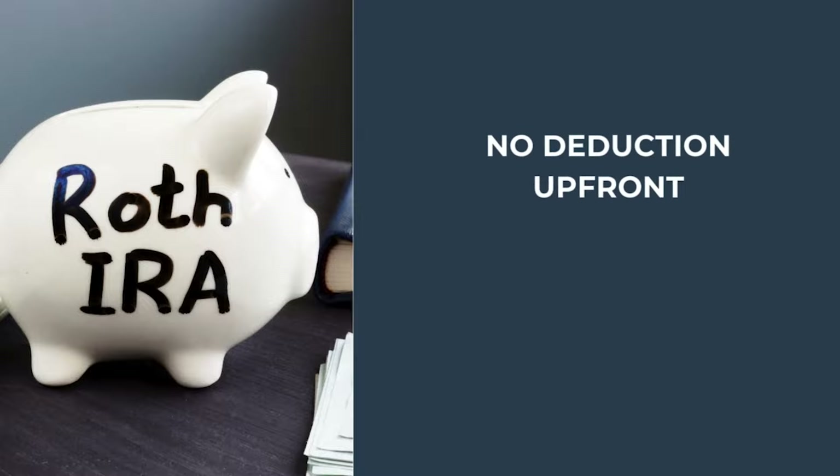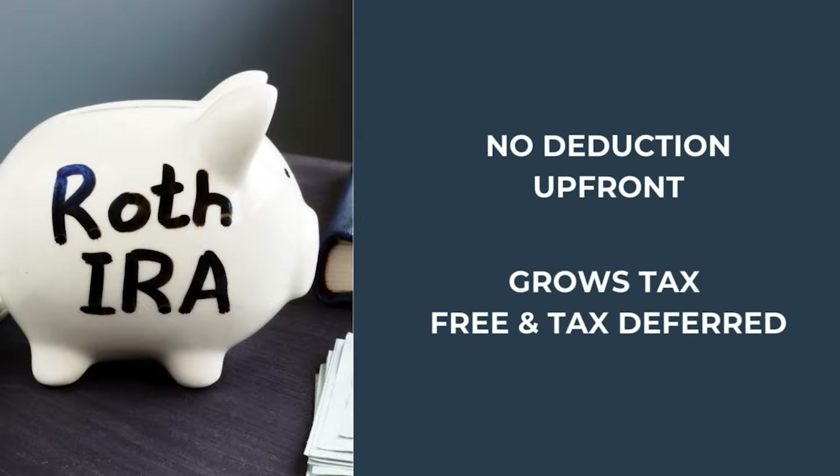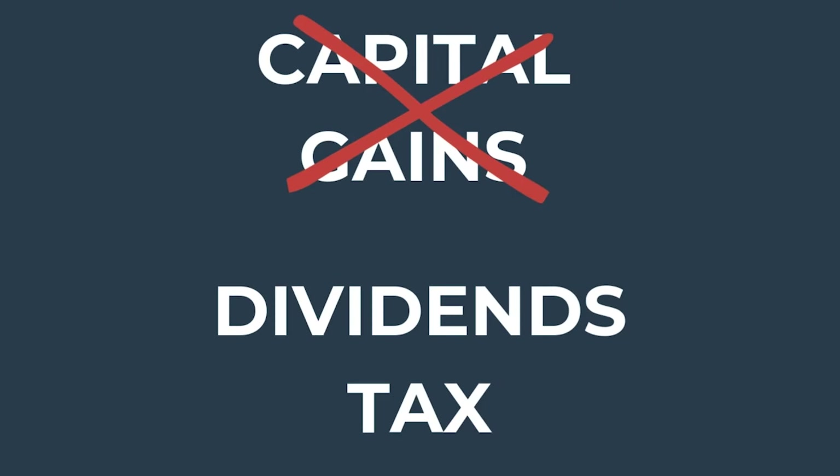On the other hand, with a Roth IRA, you do not get a tax deduction up front, but it then grows tax-deferred and tax-free for qualified distributions. You have to follow the rules in order to get that tax-free growth to happen. The investments inside the IRA and Roth IRA can be bought and sold multiple times without a tax consequence.